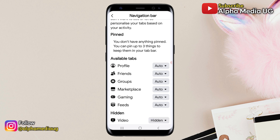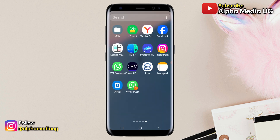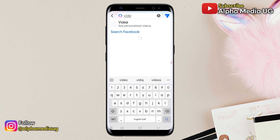Once that is done, close the Facebook app then reopen it. Upon reopening, you'll notice that the video tab section isn't shown. At this point, tap on the search bar on the home screen, then type "videos" and hit enter.